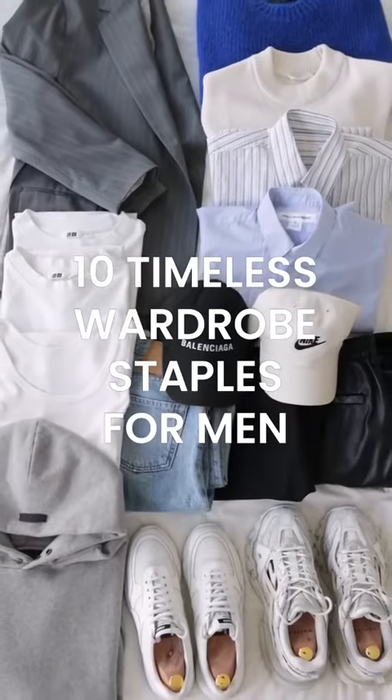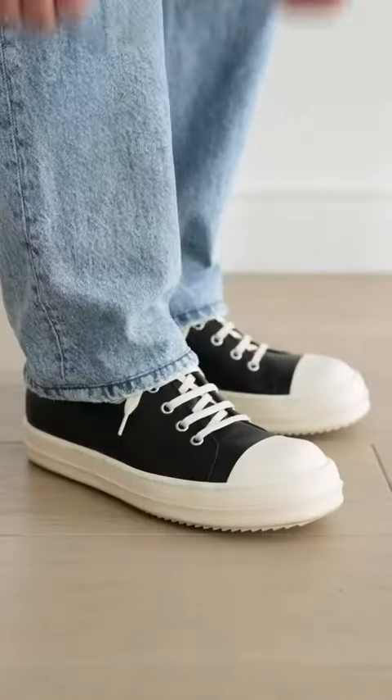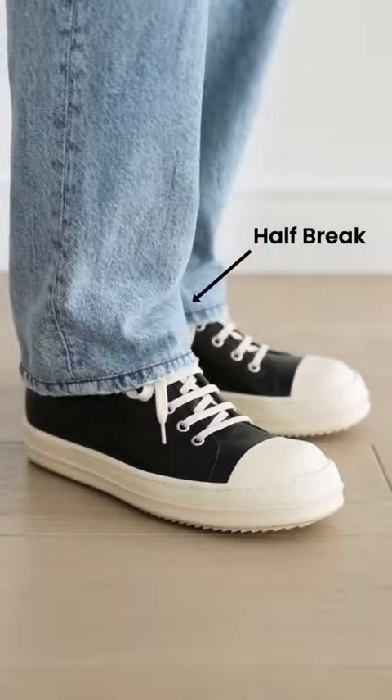10 Timeless Wardrobe Staples for Men. Number 1: Blue Jeans. Everybody needs a pair of straight-fit denim in a mid or light wash. I like mine to stack a little bit on the shoe — this is called a half-break.